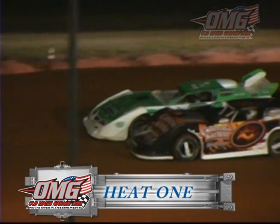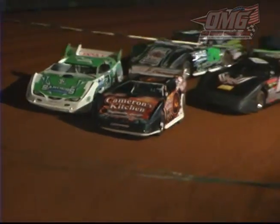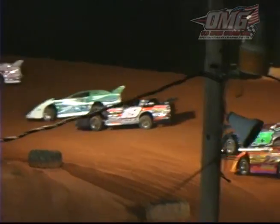Late model heat races scheduled for six laps. The flying zero of Craig Scott pulls out in front, followed closely by Paul Walters. The 21S, Jake Sanders in second. Paul Walters washes high, which allows the 74 Old Man's Garage car to pull into third spot.